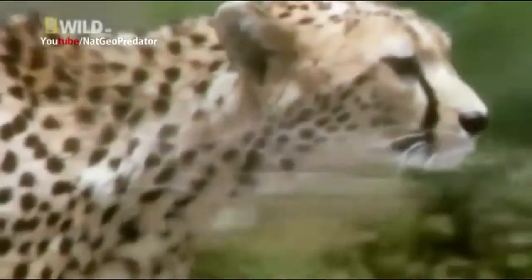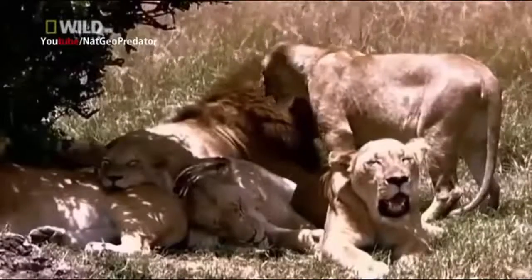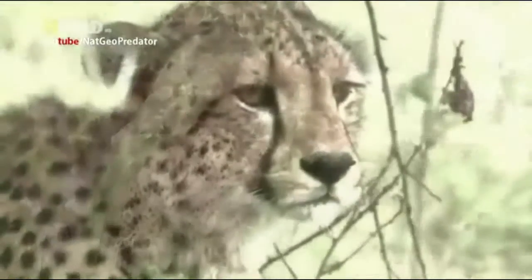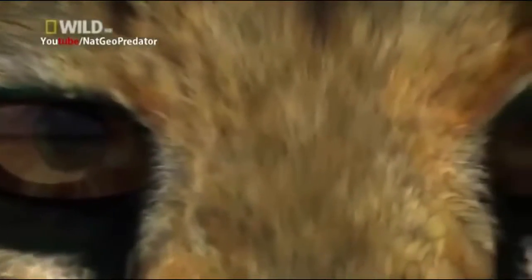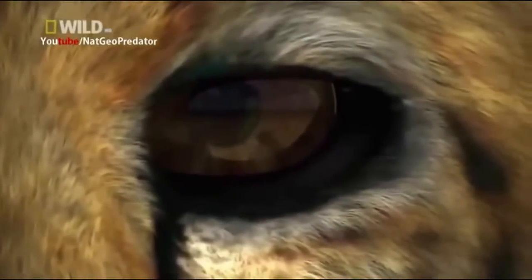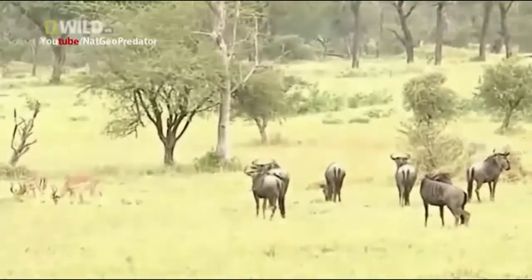She shifts her tactics. Rather than hunt at dawn or dusk when there's greater competition, she decides to go on the prowl at midday when predator traffic dies down. This is also when the sun is at its brightest — a big problem for most of Africa's predators. But the cheetah is equipped to handle the glare. The very same tear lines that helped her and her cubs escape the hyena may enhance her vision in the harshest African sunlight — just like human athletes who wear black grease under their eyes to dampen glare.